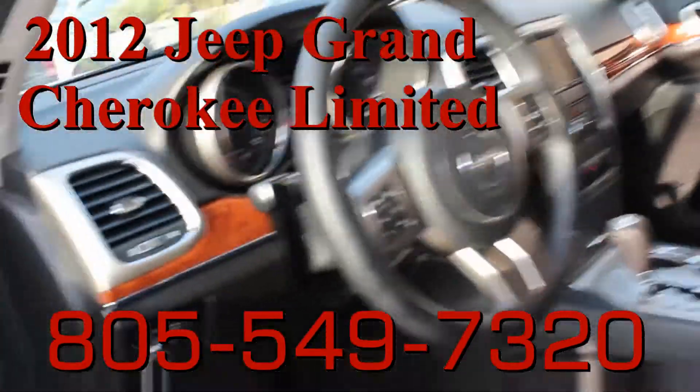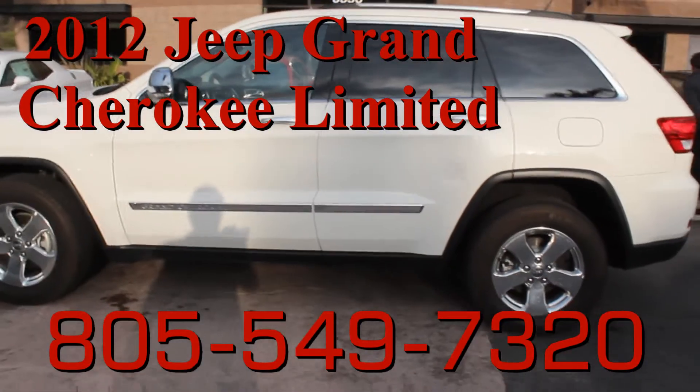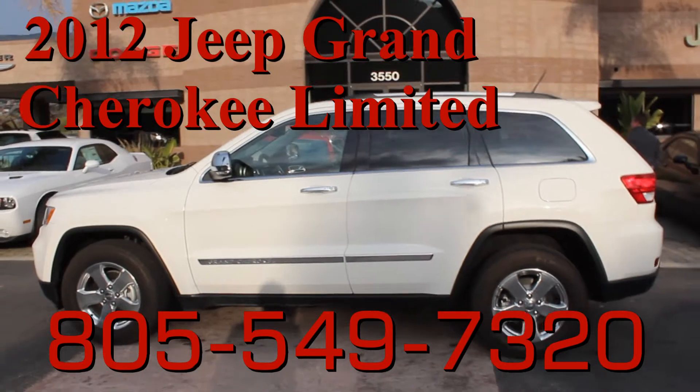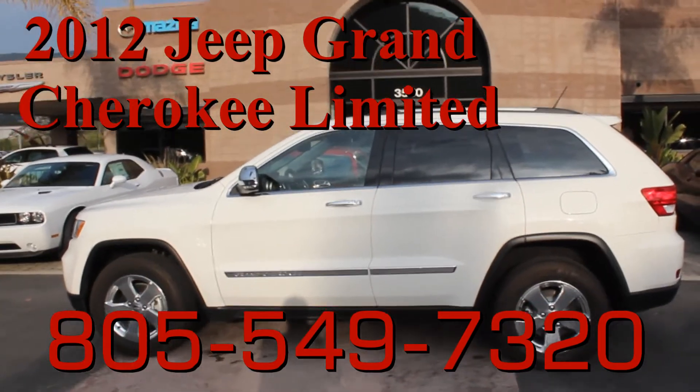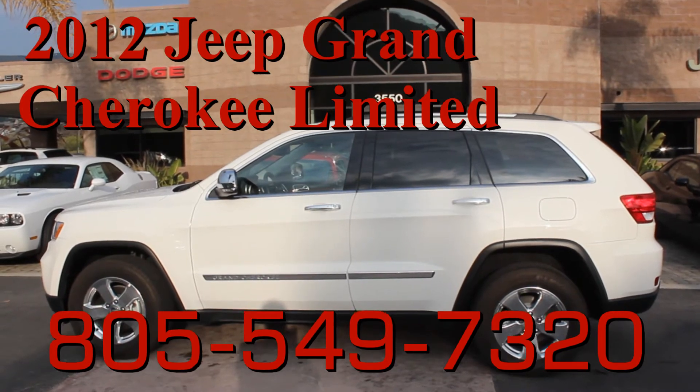Very clean. This has the remainder of the five-year, 100,000-mile Jeep warranty on it — check with me for details on that. Really nice, clean Jeep Grand Cherokee.